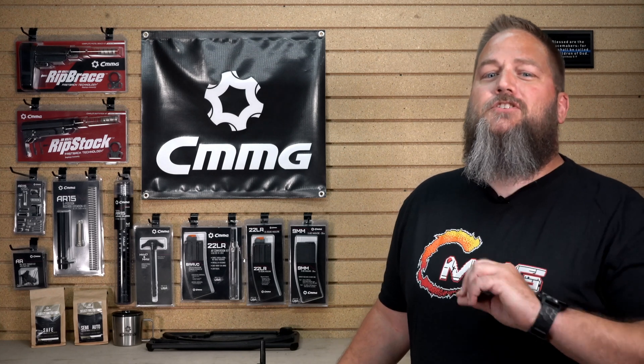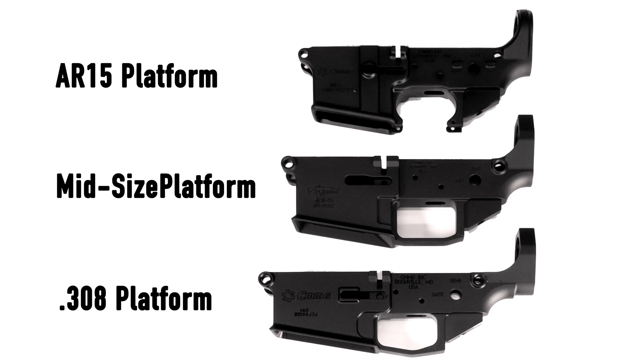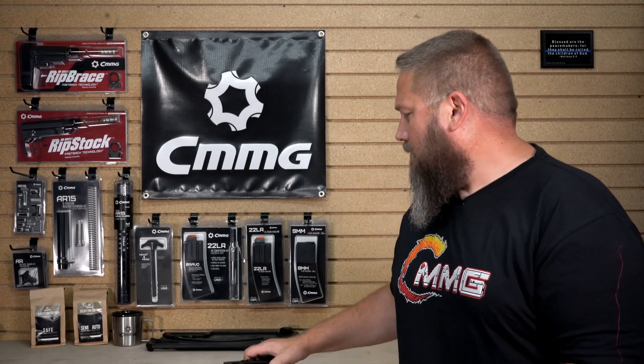Since we just talked about the Mark 47, that brings us to number six from Barry T on Facebook — he wants to hear all the details of the mid-sized platform. Barry, I'm going to ask that you stay tuned. We plan on releasing a video talking about nothing but the mid-sized platforms and all the ins and outs of them. Until then, just think of them as a bit of an overbuilt system based off of our .308 platform but smaller. It helps us use some wildcat cartridges that were borderline too much on a standard AR platform. The mid-sized platform is literally in between the AR-15 and .308 in size, designed for cartridges with a little too much pressure for an AR-15.